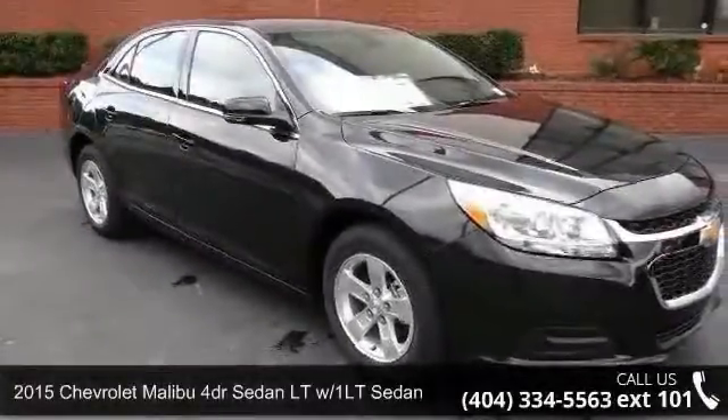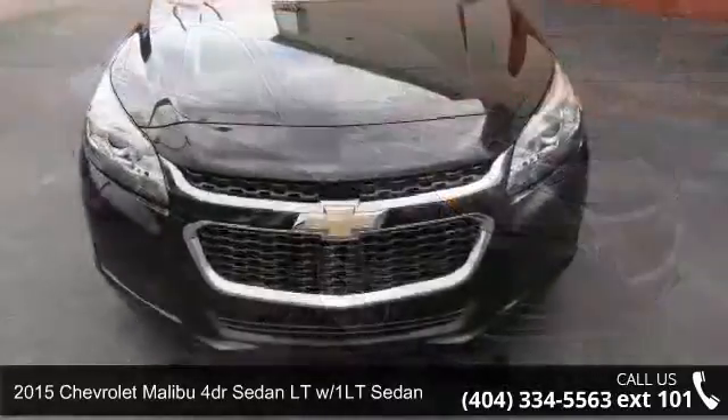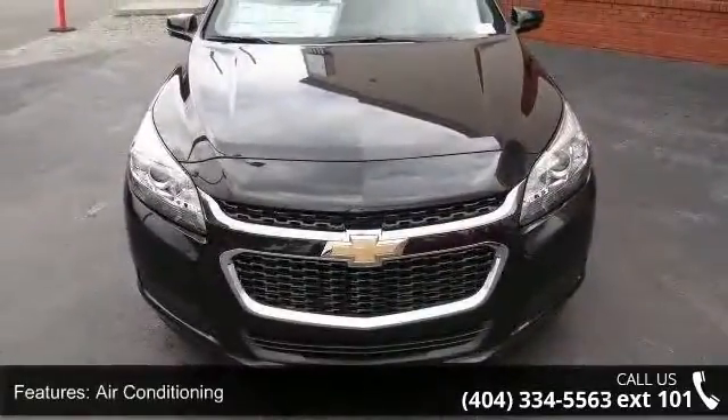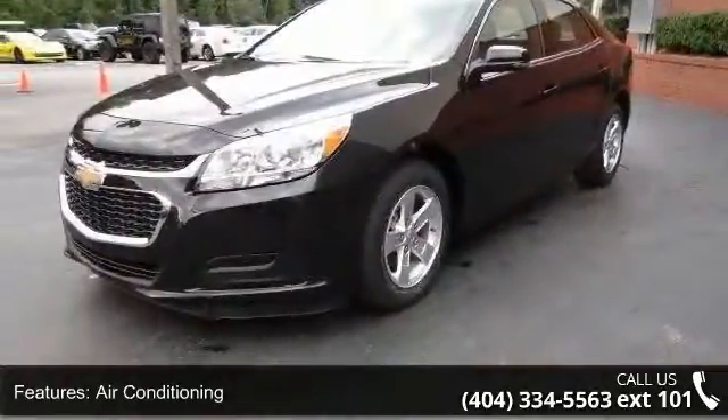Check out this 2015 Chevrolet Malibu. If you are looking for an automobile with great features, look no further. This vehicle comes with a reliable 4-cylinder engine connected to a smooth shifting automatic transmission.